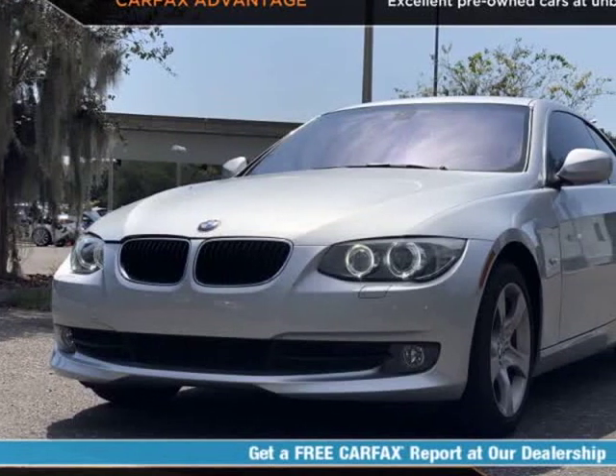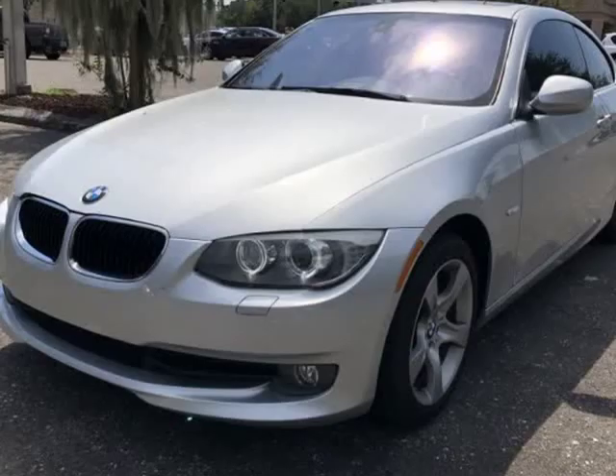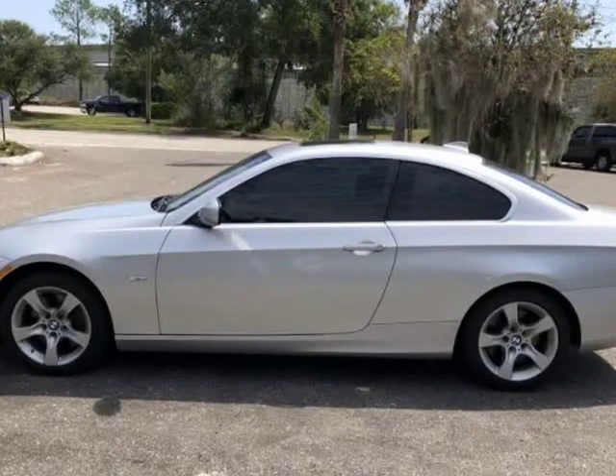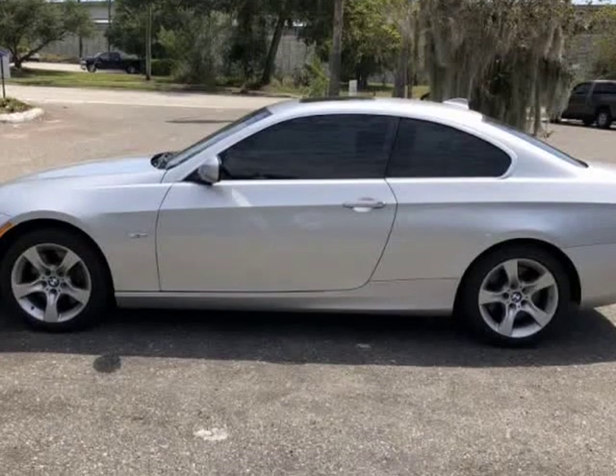This 2013 BMW 335 XTRIV is brought to you by Auto Boutique. Auto Boutique is proud to offer excellent pre-owned vehicles priced thousands of dollars below retail value.